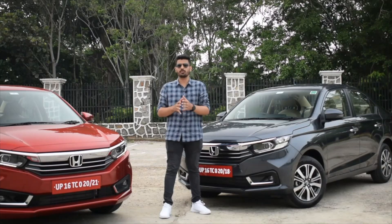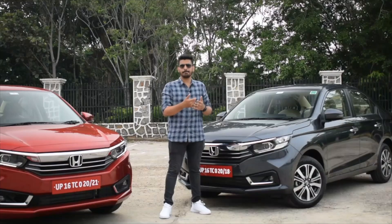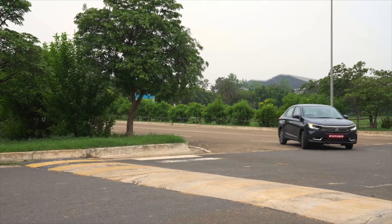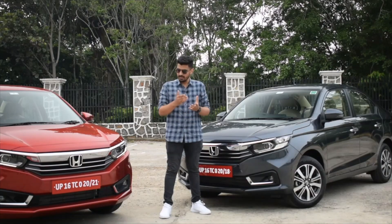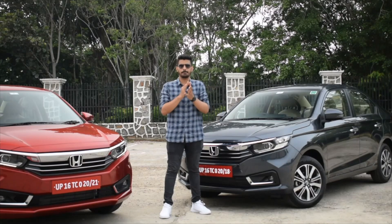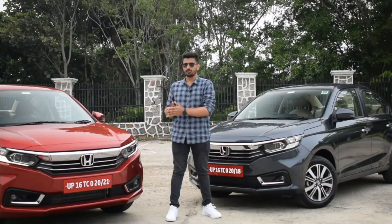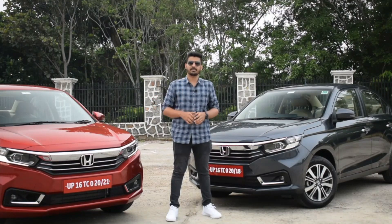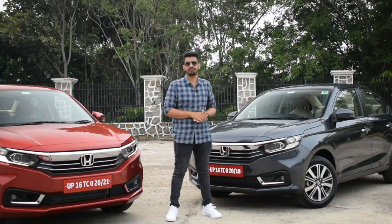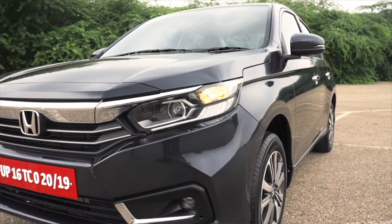First things first, the Honda Amaze is the only car in the compact sedan segment to offer a proper automatic gearbox. Be it a petrol engine or the diesel engine, the car comes mated to a CVT which is very smooth, especially for those who will be driving the car in urban traffic. Rivals like the Aura or the Desire on the other hand offer slow and jerky AMT gearboxes. So if you are someone who's planning to buy a proper automatic compact sedan, Amaze is the way to go. Also, the diesel Amaze is now almost 1 lakh more expensive compared to the older models, and is not so value for money when compared to the outgoing model.